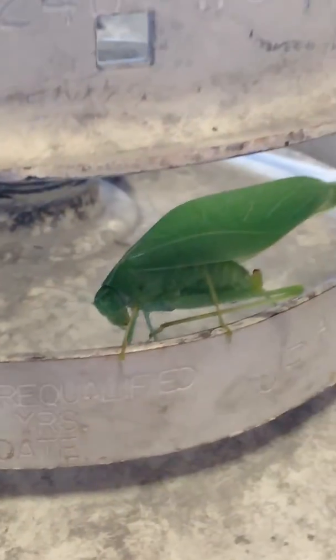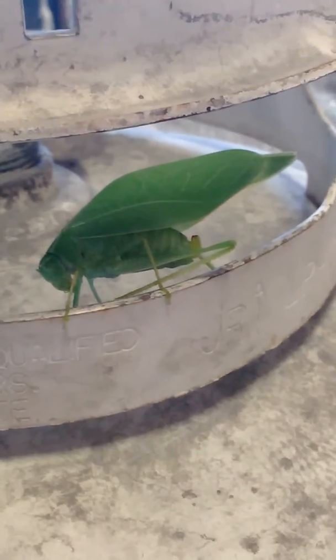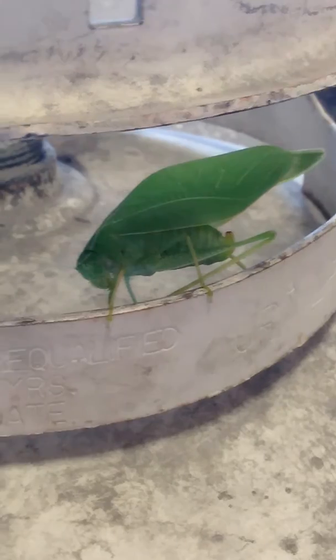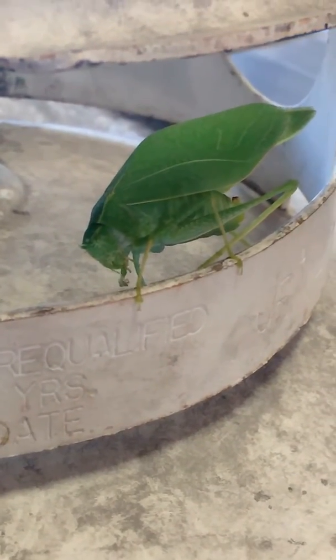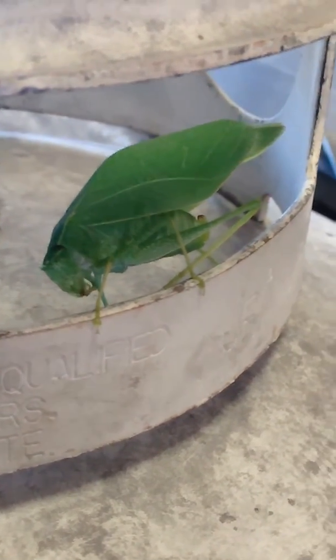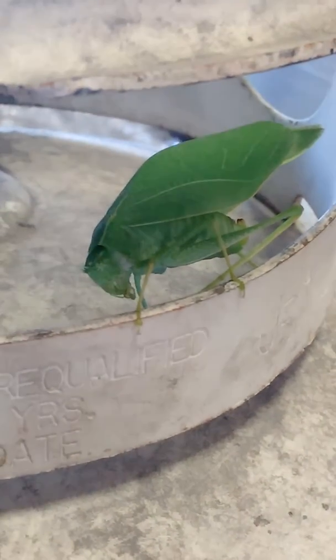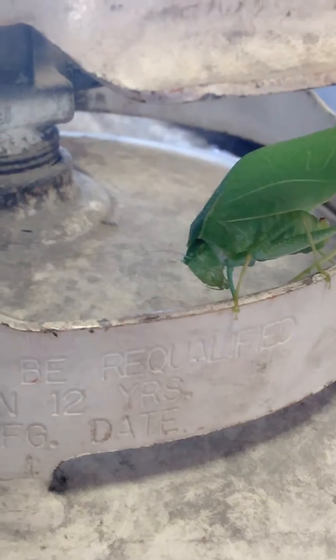I tried to put it down here but I don't want it to fly away. It hopped off. It looks like one, doesn't it? Crossbreed. Those antennas, man.